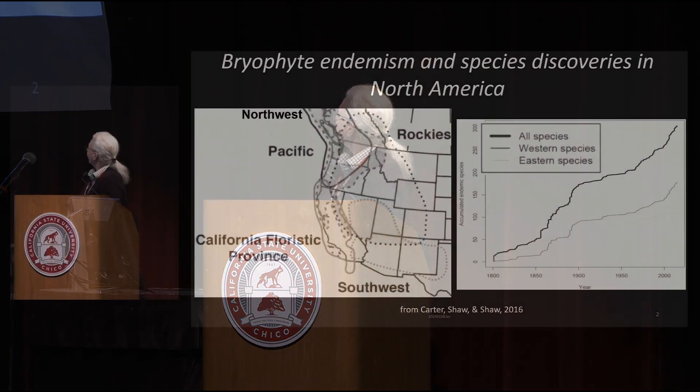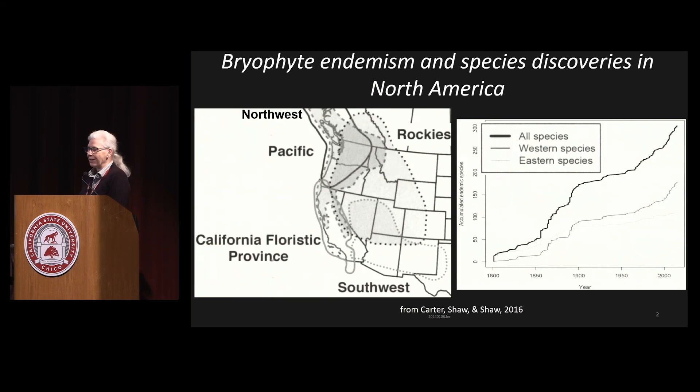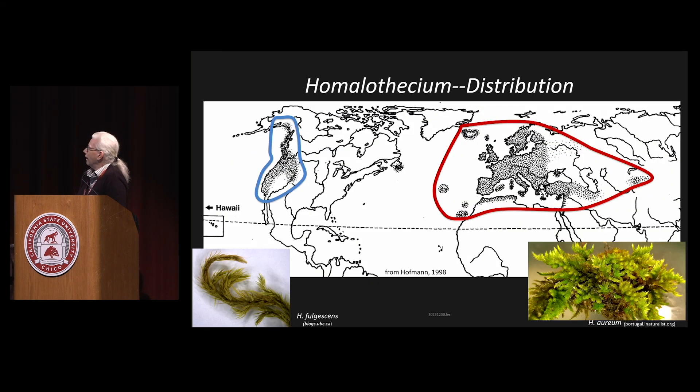You've seen these pictures before in the last talk, but I wanted to use them as a little introduction to mine. Bryophytes — we here in Northern California are essentially a center of bryophyte endemism because we've got two endemic regions that overlap: the California Floristic Province and the Pacific region, both known for many endemic bryophytes. And as Ben Carter also mentioned, there's been a lot of species discoveries within bryophytes, particularly here in California and in Western North America. I'm going to be looking at a genus of moss called Homalothesium. It has two centers of diversity — one centered around Europe and one centered here in Western North America, particularly in Northern California.